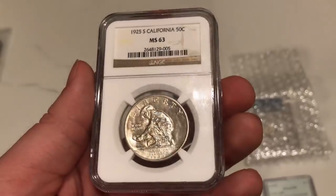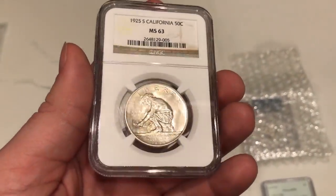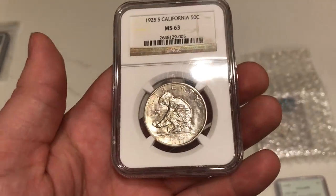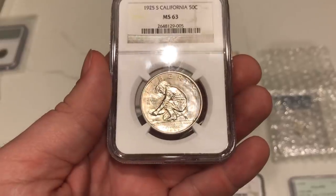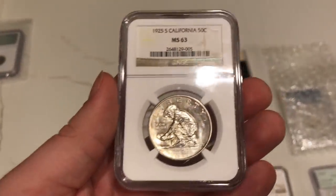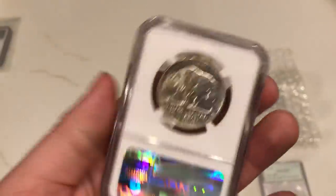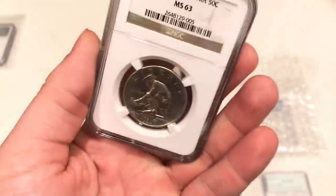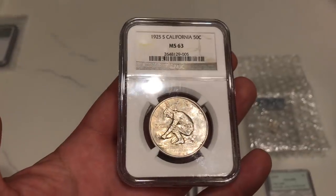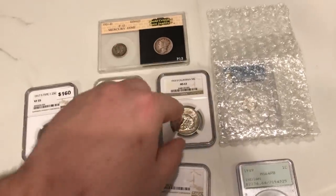Here is a 1925S California commemorative. As you guys know, we love Cali's, and Cali's are hard to find right now. I've been trying to find some and ended up paying a premium for this one — it's very nice and blast white, and there's nothing wrong with the coin whatsoever. When I look on eBay I just can't find one at a reasonable price. This one was offered to us by a friend on Instagram, and hopefully someone in this video really enjoys it. I have two of my own in my collection.